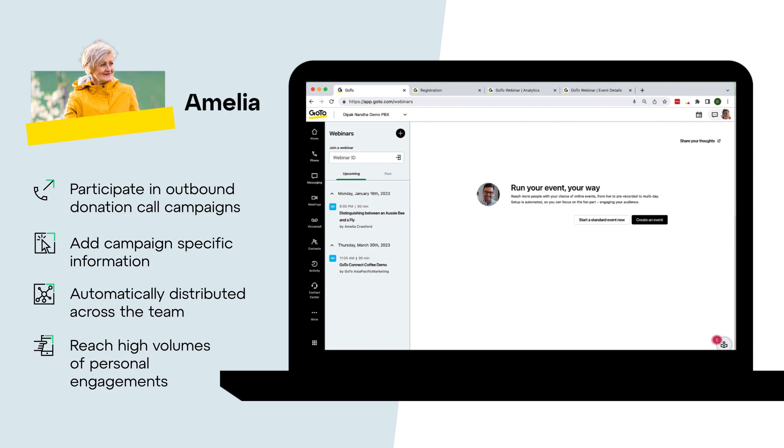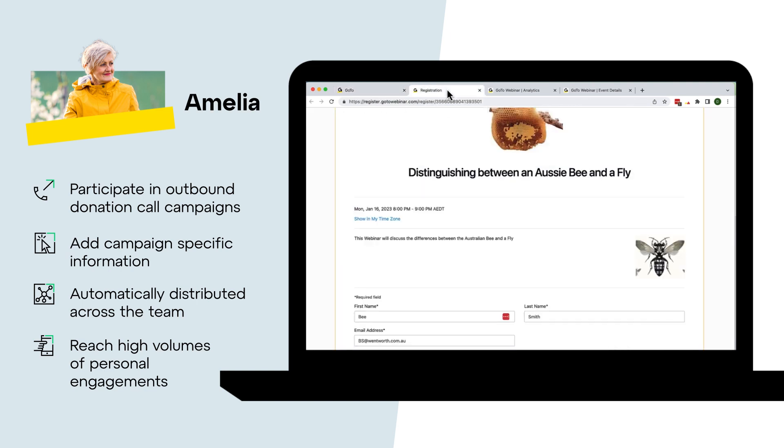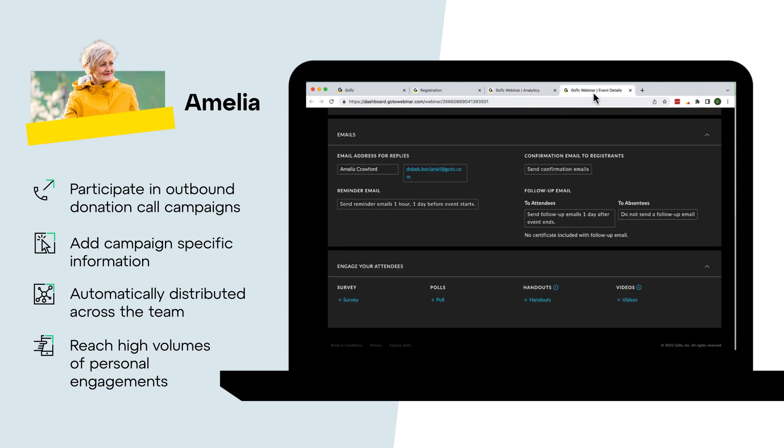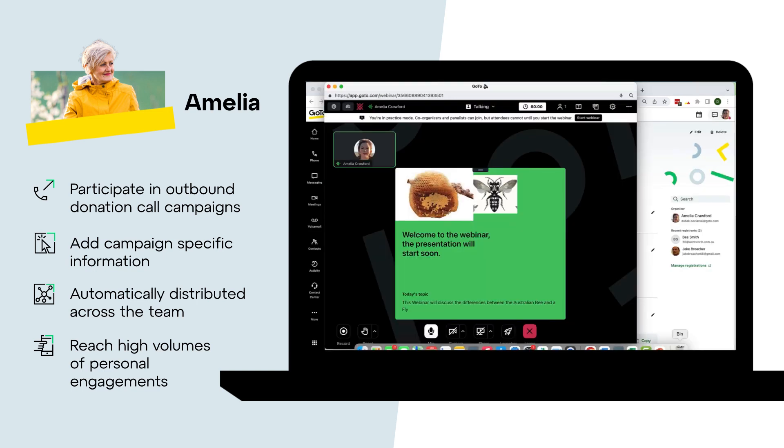Amelia can also use the same GoTo app to reach high volumes of personal engagement through live webinars that can be broadcast across YouTube or LinkedIn. With customizable registration links, reports and other management tools, running the webinar is as easy as running a regular video meeting, with enhanced participant and content controls for a smooth running webinar.